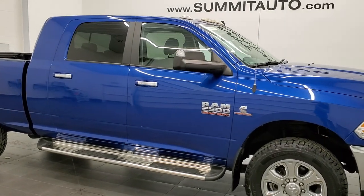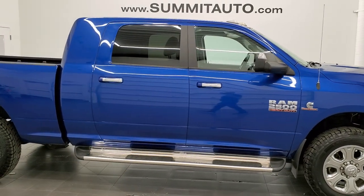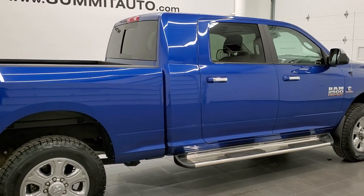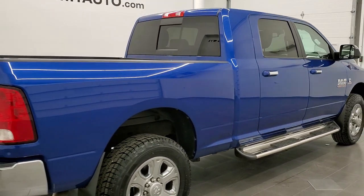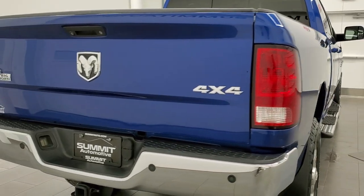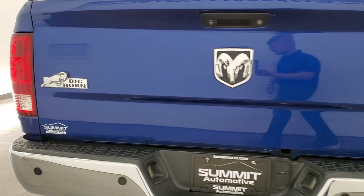This 2016 Ram 2500 Mega Cab Short Box is stock number 12344Z. We are here at Summit Automotive in Fond du Lac, Wisconsin, your new and used Ram and heavy duty truck headquarters.